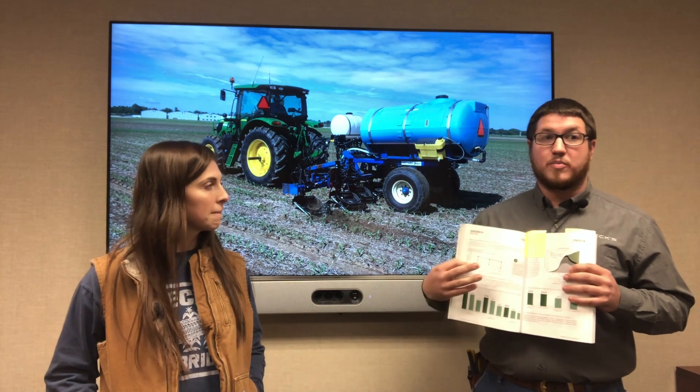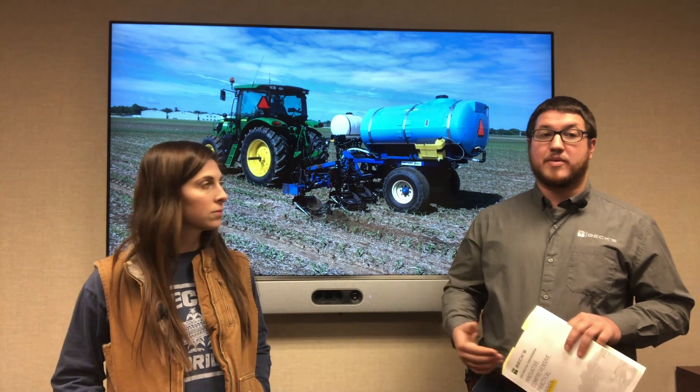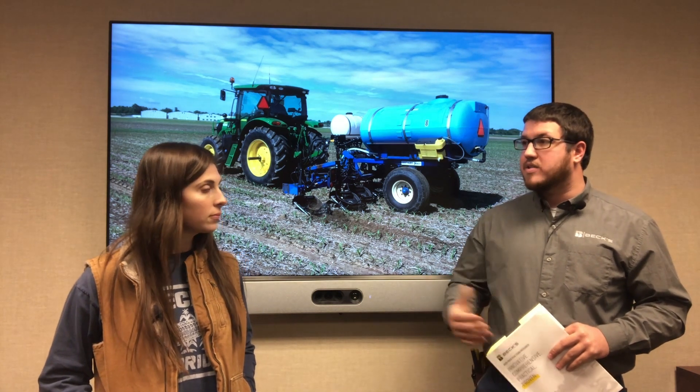So if you guys have your 2020 PFR book handy, turn to pages 56 and 57. This is our PFR proven section. It's going to show a little bit of data about how side dress applications have paid off and what we've seen over the years. Now, Camille, why do we side dress nitrogen?